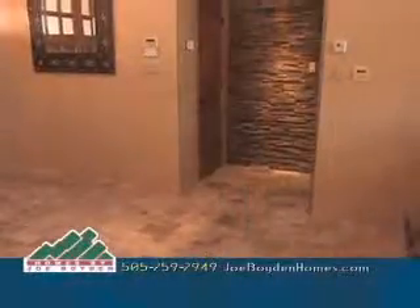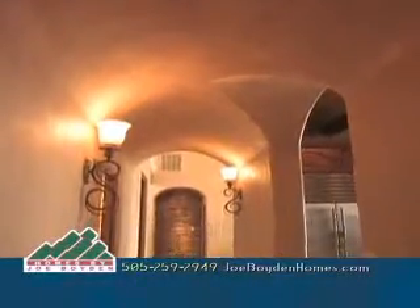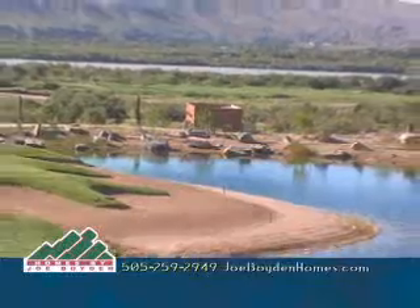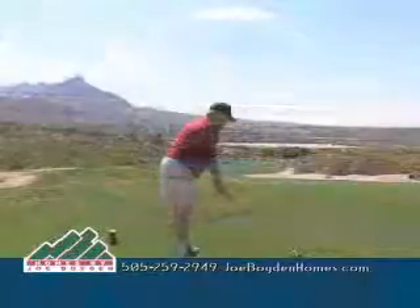With plenty of amenities, this is a home you'll really want to see. Joe Boyden's Villa Toscana has Tuscan style homes ranging in size from 1,461 to 2,161 square feet, with larger custom homes and lot packages available. All the Villa Toscana homes are nestled between the fairways of the new Sierra del Rio Championship Golf Course and clubhouse.